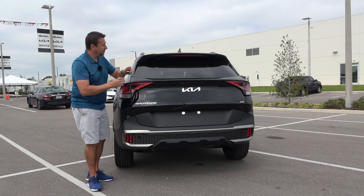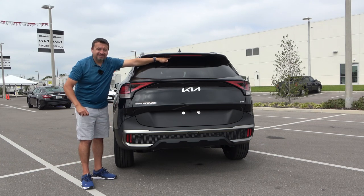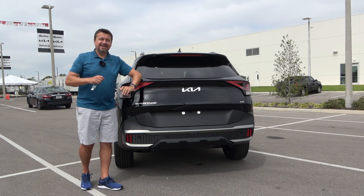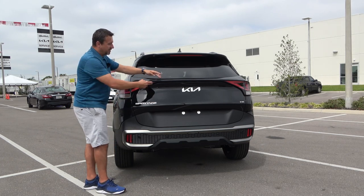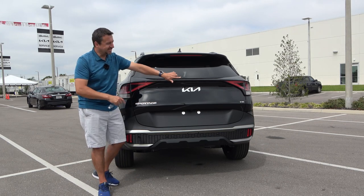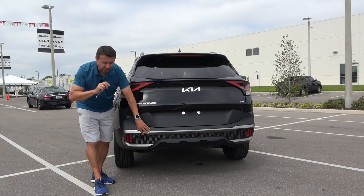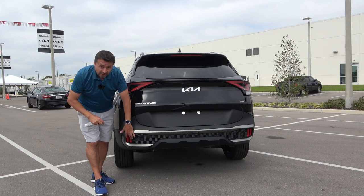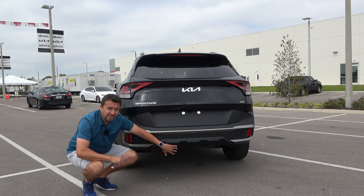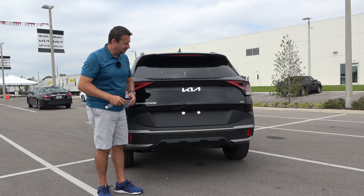The two taillights are connected by a trim piece that doesn't light up, and there's the brand new Kia logo in the center, with 'Sportage' on one side and 'X-Line' on the other. Moving down to the bumper, there's the same brushed aluminum-looking trim — it's all plastic but looks like brushed aluminum. There's no visible exhaust and no trailer hitch, though if you wanted to tow, it's rated for about 2,500 pounds — enough for a small camper or a bike rack.